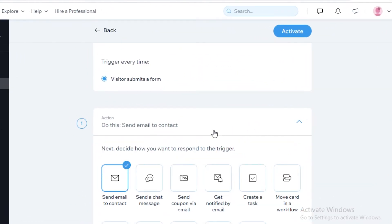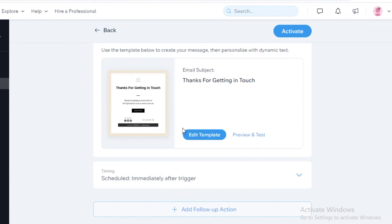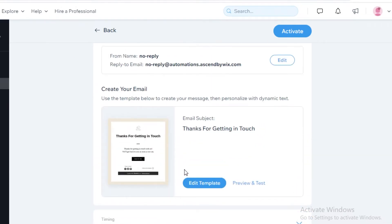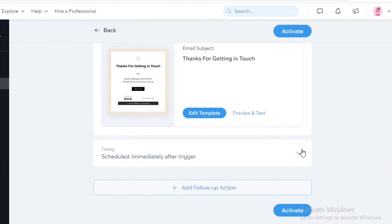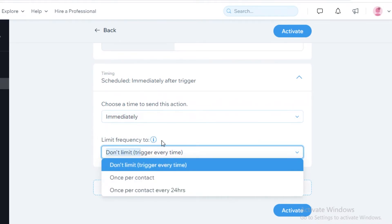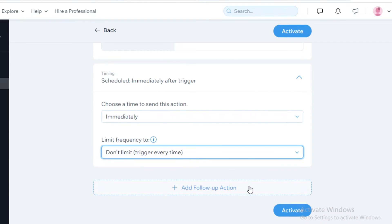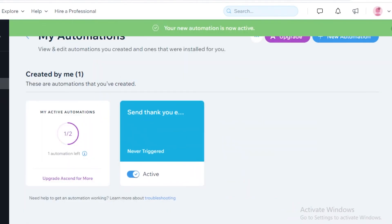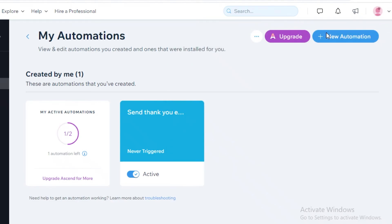In Automations, you can see that when a visitor submits a form, you can send them a customizable email — for example, 'Thank you so much for getting in touch.' You can schedule it automatically after the trigger or at a custom time. You can also set a frequency limit: once per contact every 24 hours, or no limit so everyone gets the thank-you form. Click 'Activate' and your automation is created.